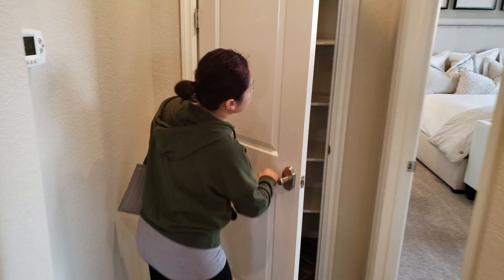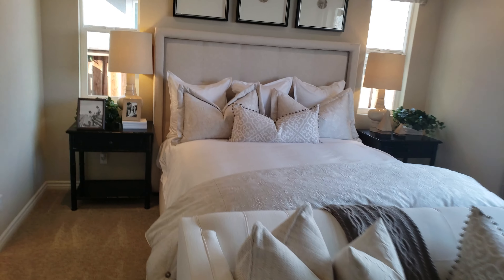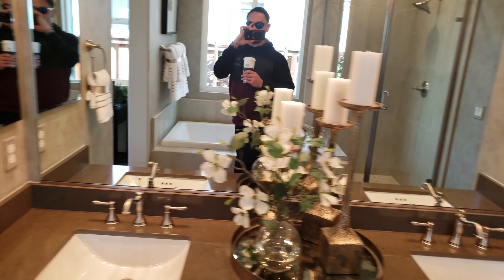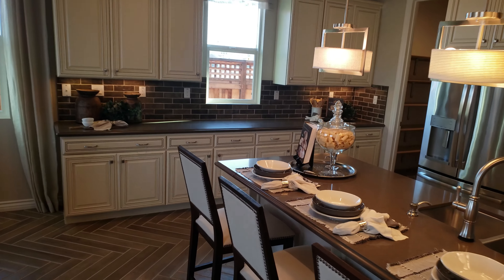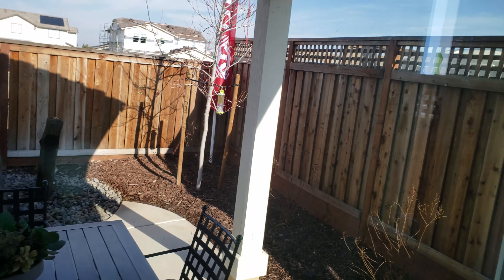Over here is your towel closet and linen. This is the master bedroom — looks exactly like the model. The master bath has a toilet, tub, and shower. Your walk-in closet with a shoe rack. And your backyard — you could do a California setup if you want.